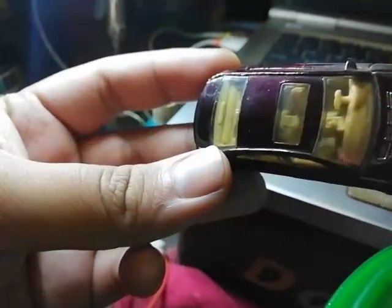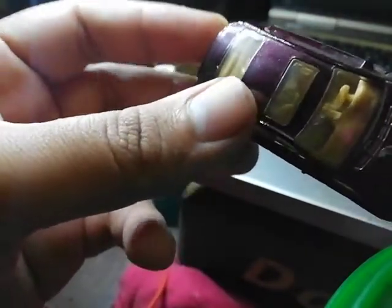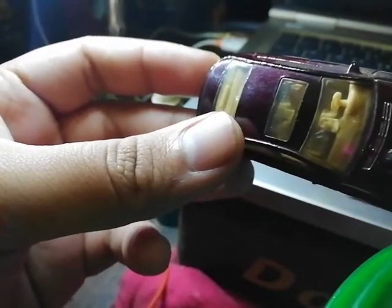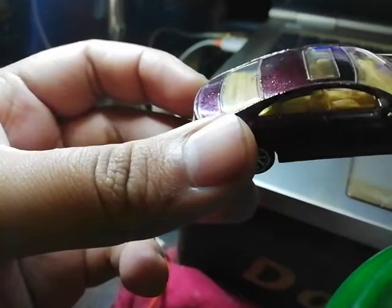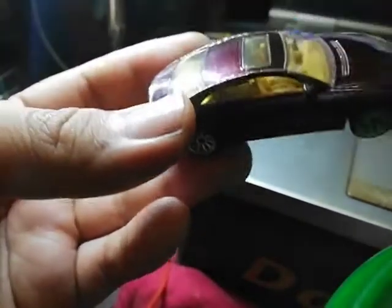You can see the center console at the back there — it's completely represented on this model.